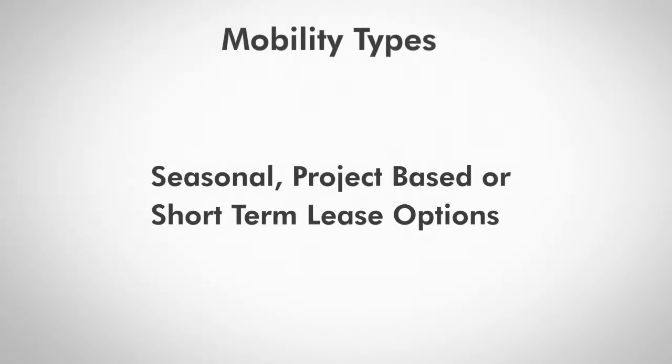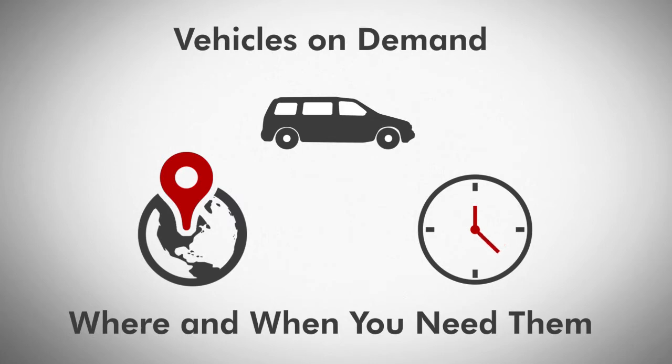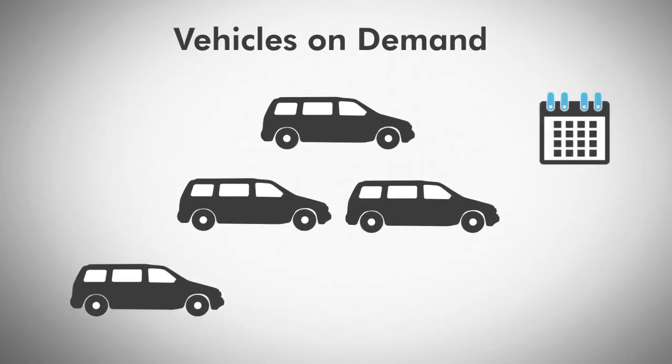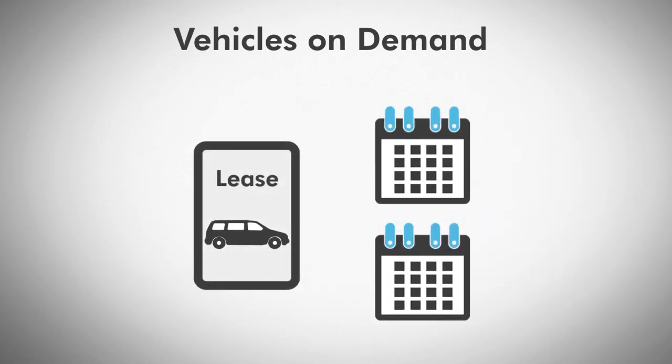And number two: season, project-based, or short-term lease options. Get vehicles on demand where and when you need them most. Why pay for underutilized vehicles? Now your fleet size can be a fluid process. Our tourniquet leasing options start with terms as short as two months.